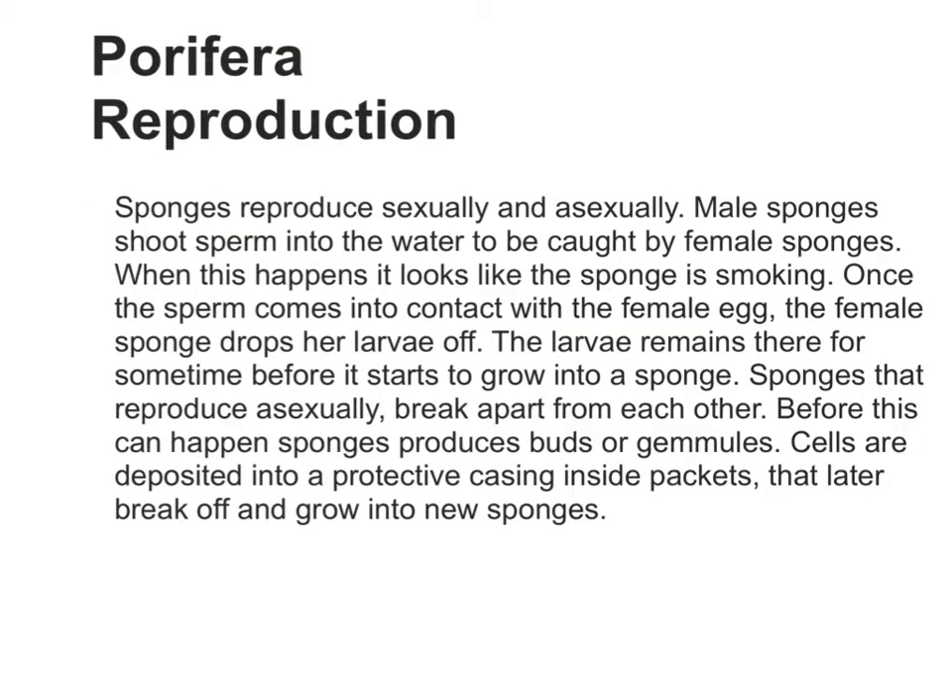Sponges reproduce sexually and asexually. Male sponges shoot sperm into the water to be caught by female sponges. When this happens, it looks like the sponge is smoking. Once the sperm comes into contact with the female egg, the female sponge drops her larvae off. The larvae remain there for some time before starting to grow into a sponge.